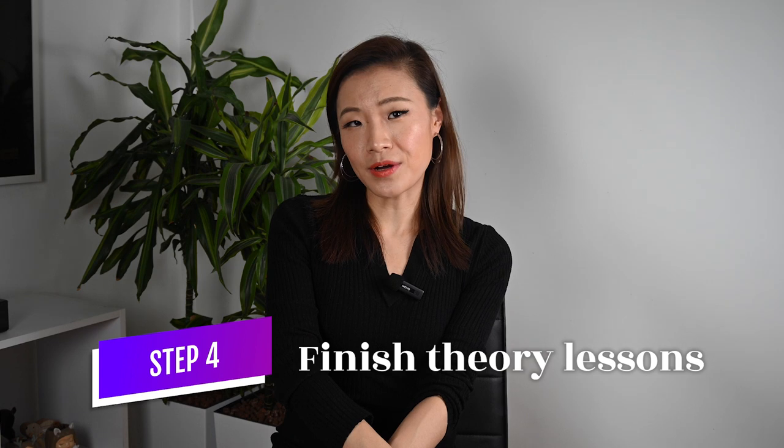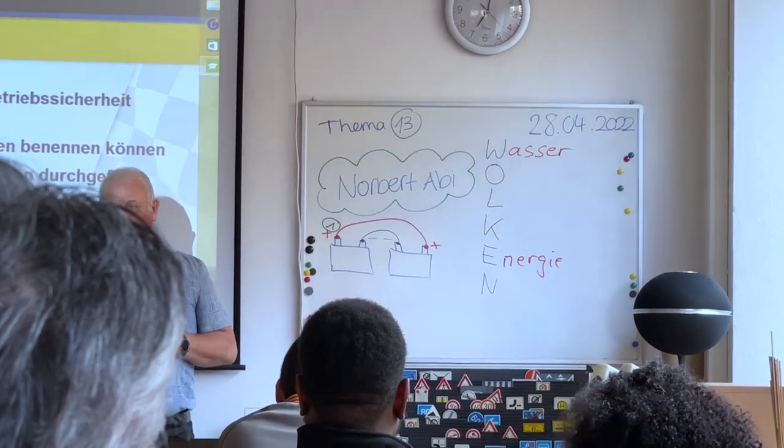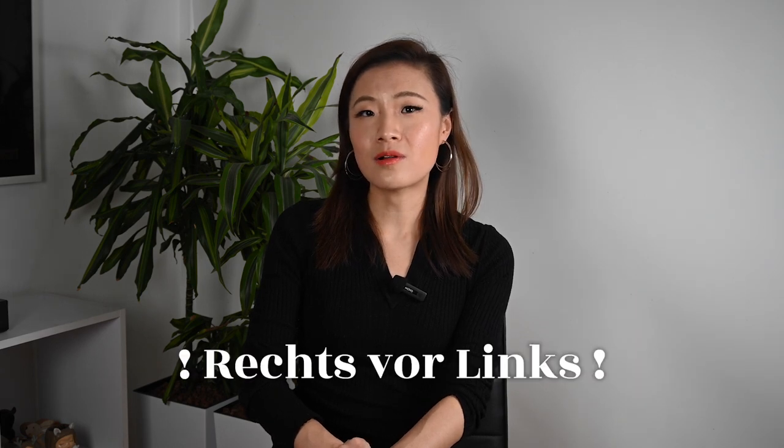Step 4: Finish your theory classes. You can start theory classes immediately after you pay for your driving school. For my school, it's 2 hours every evening from Monday to Friday for 3 weeks — altogether 28 hours. Some serious commitment, but it was quite fun. It's like going back to middle school — you learn physics formulas to calculate distance and time, you see pictures to learn about signs, and you watch films to learn about different drivers' behaviors. Take the class seriously because there are quite a few things in Germany that might be different from your home country — for example, right before left. Also, if you don't speak German, try to at least understand the words on some of the signs.